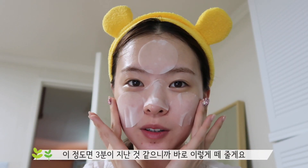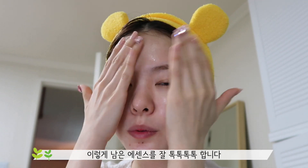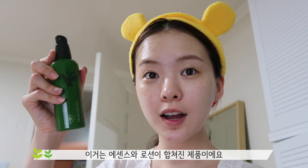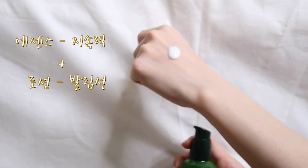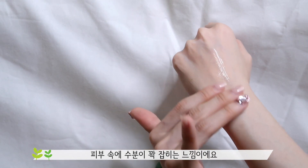이 정도면 3분이 지난 것 같으니까 바로 이렇게 떼줄게요. 정말 간편하죠? 이렇게 남은 에센스를 잘 톡톡톡톡 합니다. 따로 세안도 안 해도 되고요. 바로 메이크업을 하든 아니면 다음 기초 단계로 넘어가도 상관없어요. 다음은 그린티 시드 에센스 로션을 사용해줄게요. 이거는 에센스랑 로션이 합쳐진 제품이에요. 귀차니즘이신 분들에겐 완전 제격이에요. 에센스의 긴 수분 지속력에 로션의 부드러운 발림성을 더해서 피부 속에 수분이 꽉 잡히는 느낌이에요.